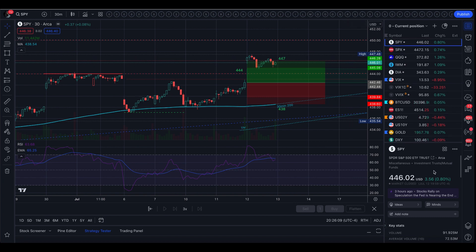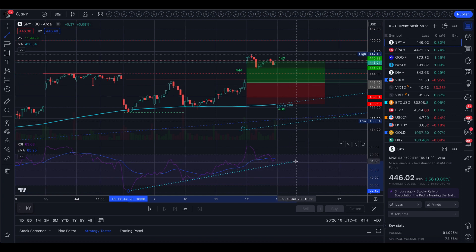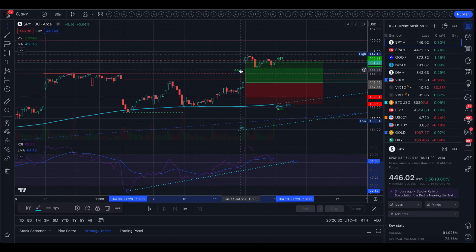We closed up 0.8%. We did have some RSI support right there, and we do have this 444 level — the highs of the year — right there. With that support, it makes me wonder if, with PPI tomorrow, we do get favorable numbers, maybe we take a bounce off of that 444 and try to make a run for 450. But I'm definitely getting ahead of myself — that was today's trading range.